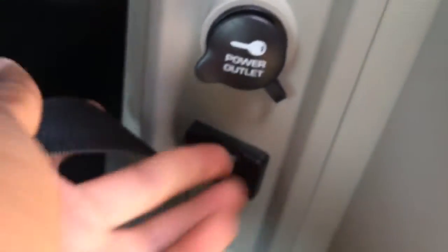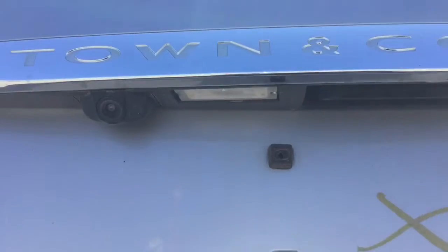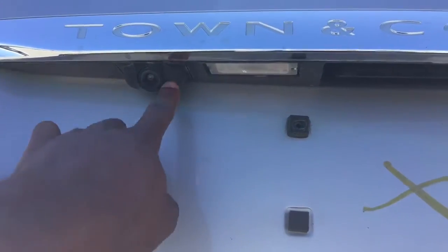Here behind the seat belt we have a 150 volt AC plug and a DC outlet. Stepping to the back, there's a retractable roof rack on the ceiling, and you'll also have your rear view camera back here for reversing.